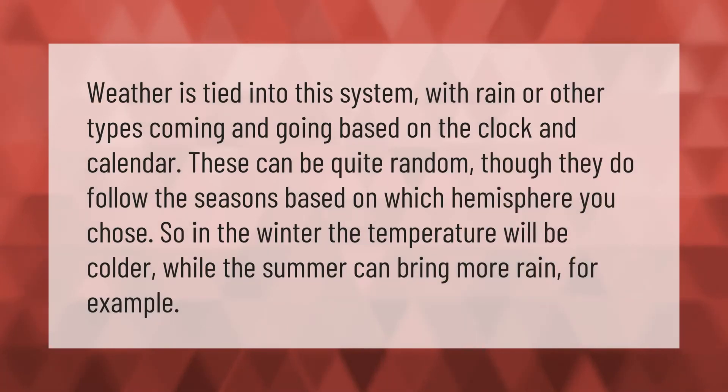Weather is tied into this system, with rain or other types coming and going based on the clock and calendar. These can be quite random, though they do follow the seasons based on which hemisphere you chose. In winter the temperature will be colder, while summer can bring more rain, for example.